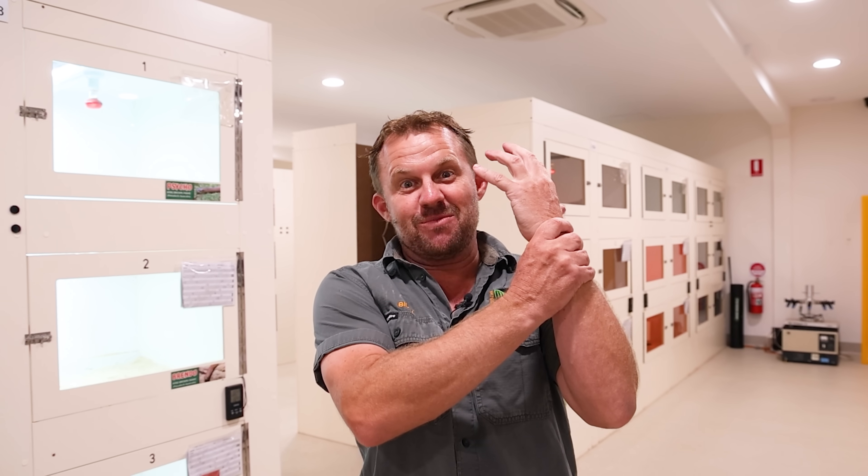Alrighty, hope you liked that — there were certainly some crazy moments in there. I always get that flashback when a king brown has a go at me, thinking back to when one hung off the side of my arm. Anyway, hope you enjoyed it — you know the drill: like, share, subscribe, and I'll see you all for the next episode.